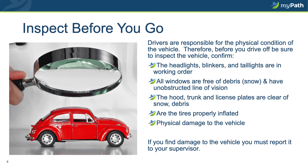Inspect before you go. You are responsible for the vehicle once you take possession of the keys, including its physical condition. Before you get on the road, be sure to take a walk around the car. Double-check: Are the headlights, blinkers, and tail lights in working order? Are they, along with the windshield and side windows, clear of all debris, snow and ice, allowing for a clean line of vision? Are the hood, trunk, and license plate cleared of snow and other debris so they are visible? Are the tires properly inflated? Did you notice any physical damage to the vehicle that wasn't noted previously? If the vehicle is damaged and it's new to you, please be sure to report that damage to your supervisor immediately. You may be asked to fill out a report of that vehicle damage.